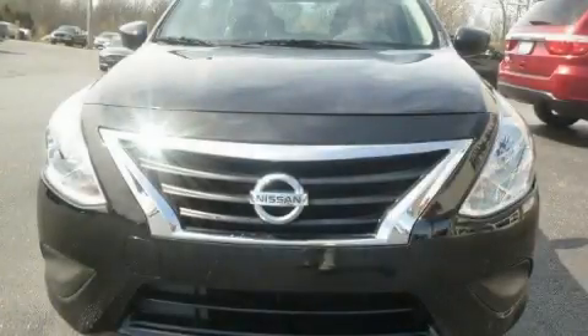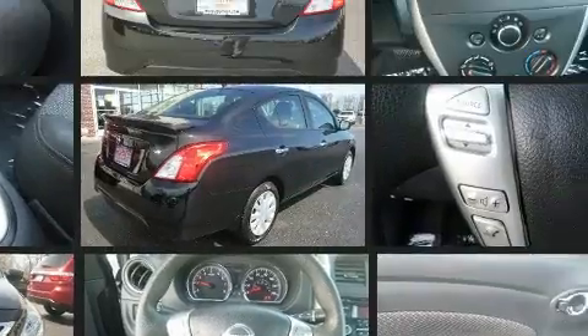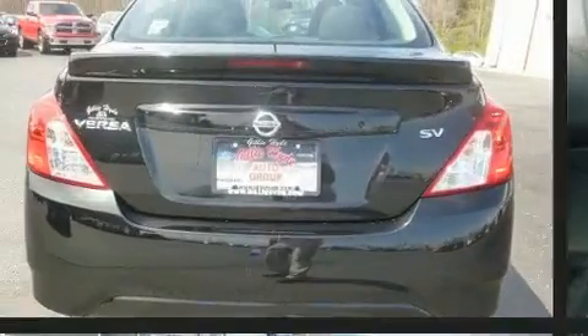Here's a great deal on a 2018 Nissan Versa. With fewer than 25,000 miles on the odometer, this four-door sedan prioritizes comfort, safety, and convenience. Smooth gear shifts are achieved thanks to the efficient four-cylinder engine, providing a spirited yet composed ride and drive.